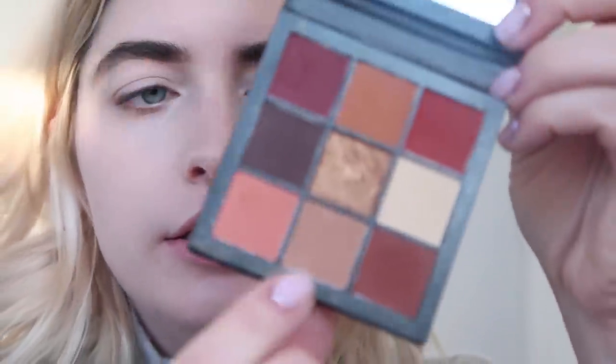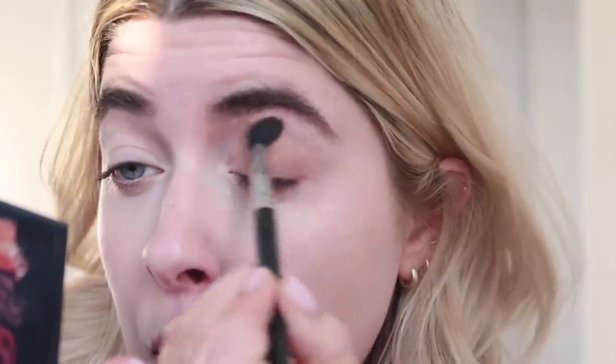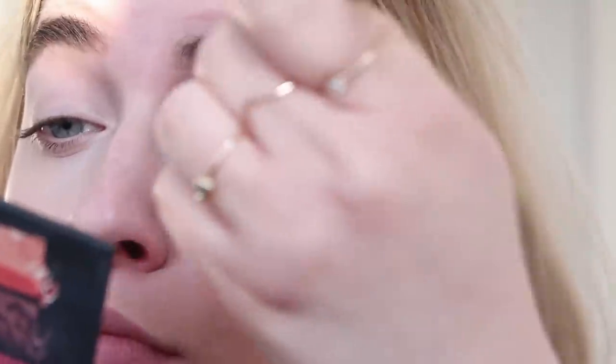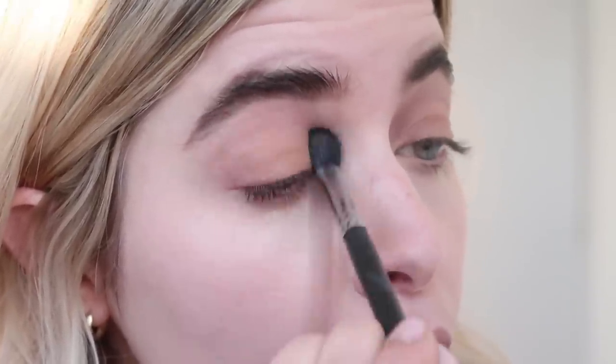I feel like doing something warm and soft on the eyes, so I'm going to use the Huda Beauty eyeshadow palette called Warm Brown Obsessions. I'm going to take this light brown color here on a fluffy brush and just do a light wash of that all over the lid. I'm going to take it under the eye also.